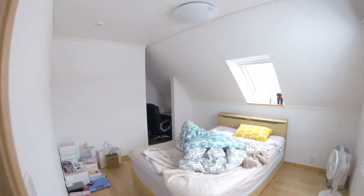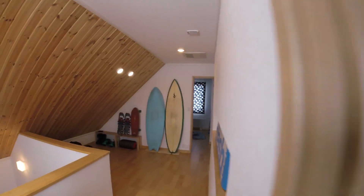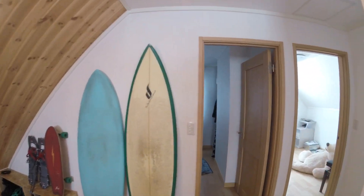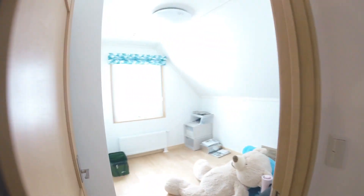One bedroom in here with a little desk area. The surfboards are not included, but potentially negotiable. We've got another room in here and another room in here.